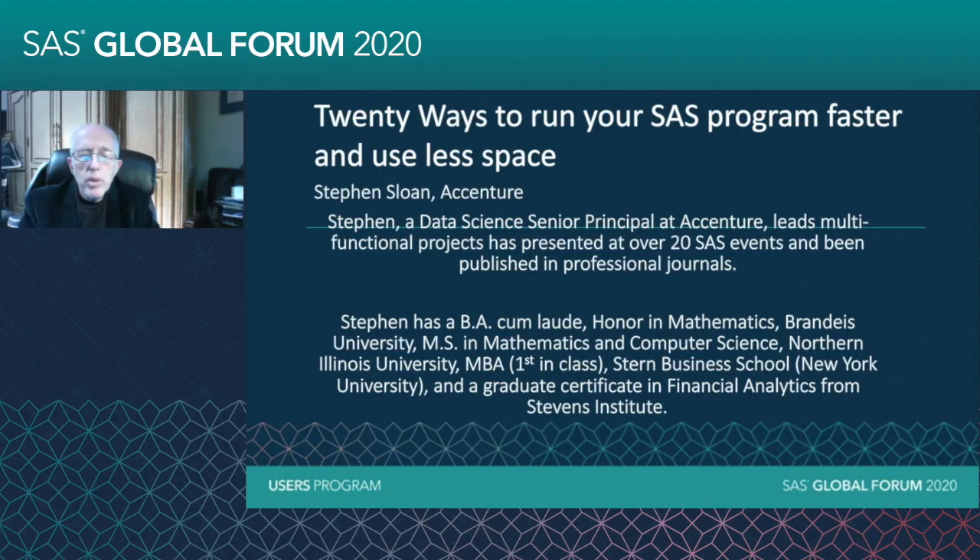I really appreciate being able to work with the nice people at SAS Institute, who are always very helpful and cooperative. In fact, on some of my papers, we've collaborated together.